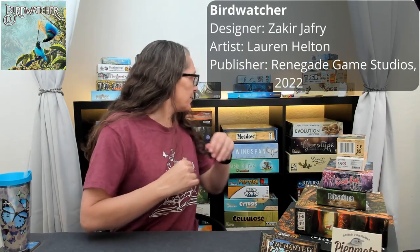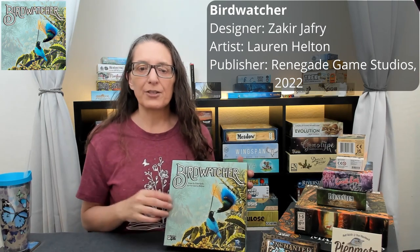Next up: Bird Watcher, recently on the channel. Bird Watcher is a hand management, push-your-luck, set collection game where you are making a journal of birds you've photographed and publications you've published your pictures in. I've played it both two-player and solo and really liked it both ways — the solo game is very good. It has a reputation for being hard to beat, but I think I've figured out some key approaches. Check out my solo playthrough on the channel for detailed thoughts.